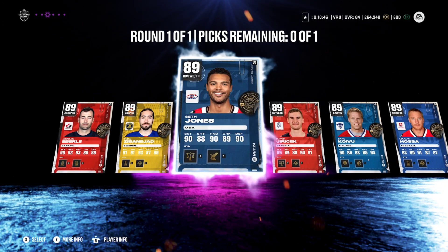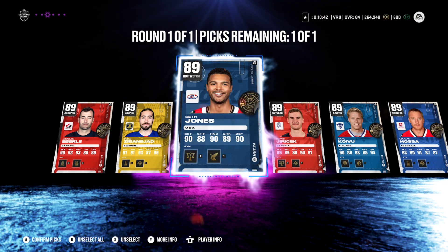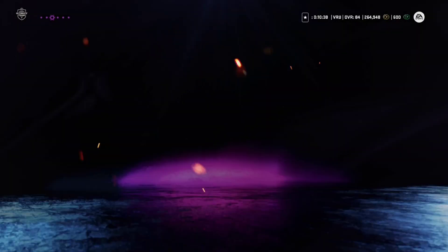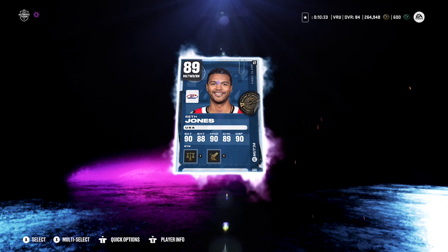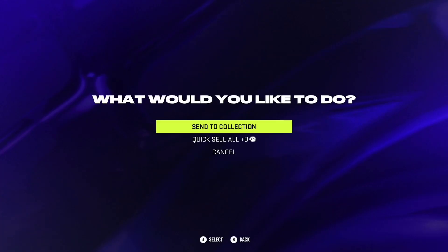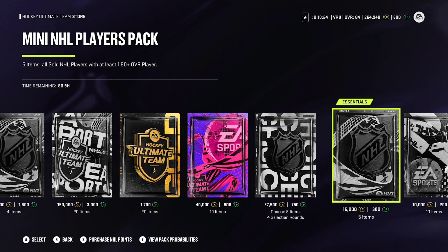EA actually really did come through this year — I'm very pleasantly surprised. Each and every one of you will be getting a very good card to add to your team. I'm just going to take Jones. I'm not going to use him on my team since he's not a former Tampa player, but really good card. I'll probably be trading him in for Team of the Year here in about a week or so.